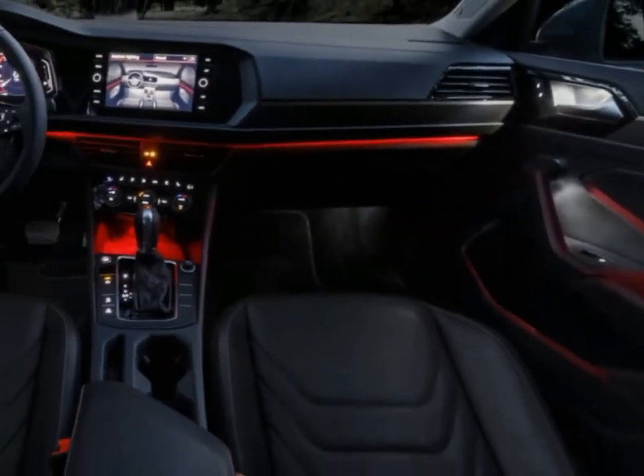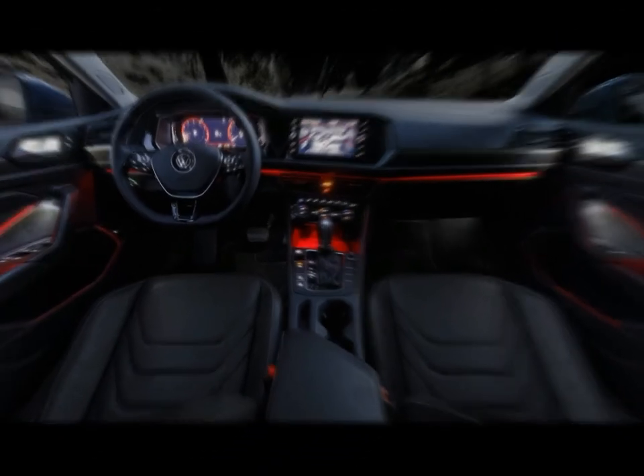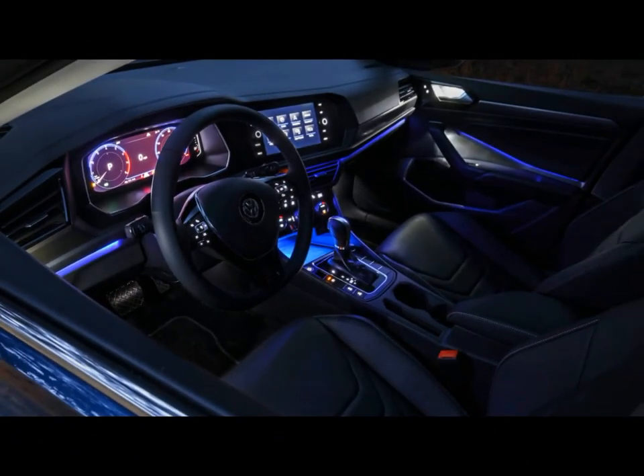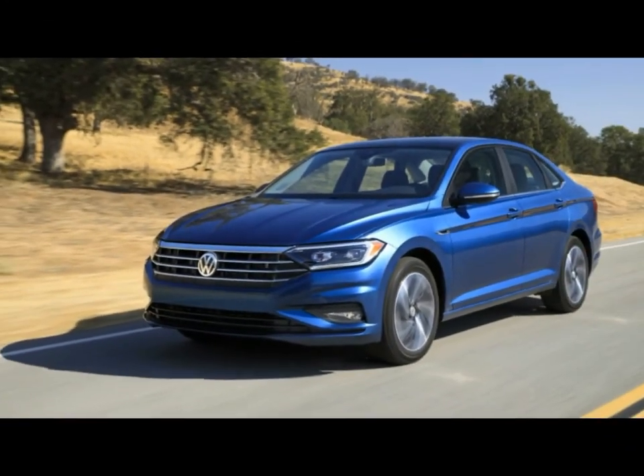It gets the same 4-cylinder engine as the current model, now with either a 6-speed manual or 8-speed automatic sending power forward. The R-Line trim features sportier styling, exclusive interior and exterior design elements, R-Line badging, and the XDS electronic front differential. The 2019 VW Jetta goes on sale in the second quarter of 2018.